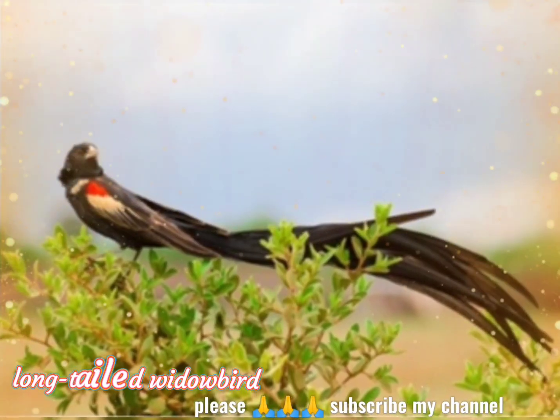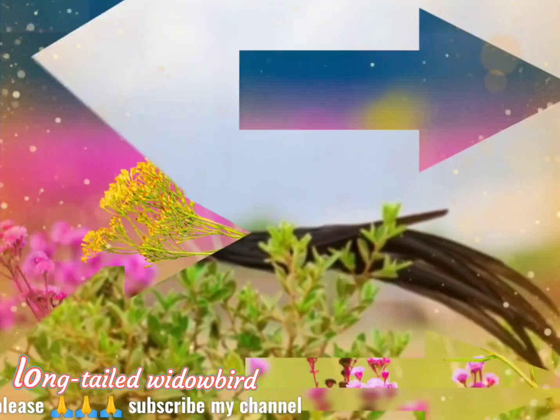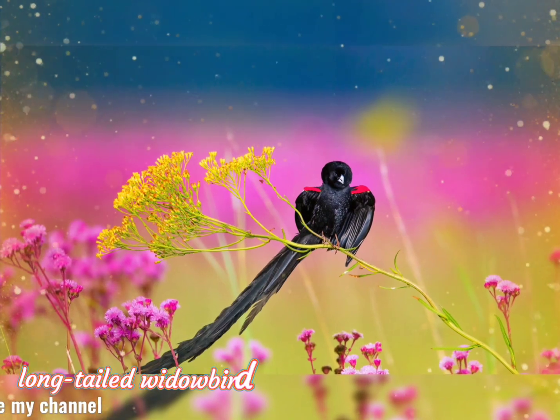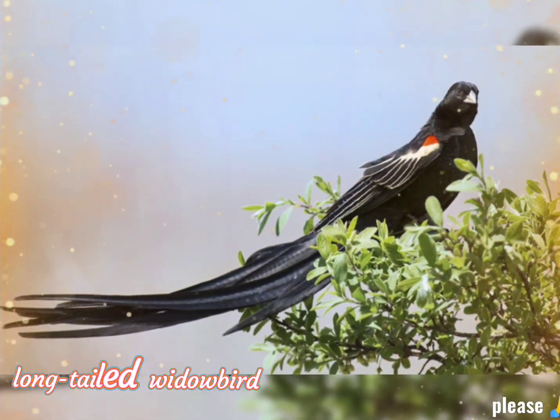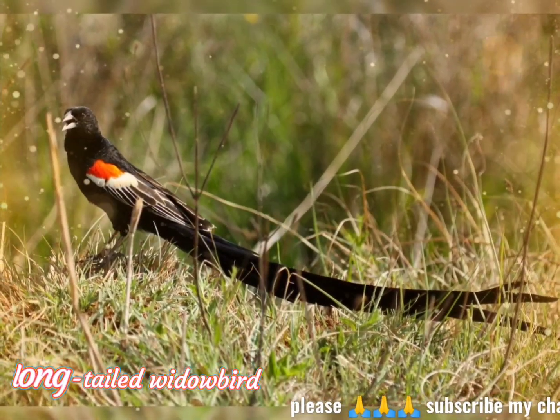And Zambia. The long-tailed widowbird is a medium-sized bird and one of the most common in the territories it inhabits. Adult breeding males are almost entirely black with orange and white shoulders, epaulets, long, wide tails, and a bluish white bill.